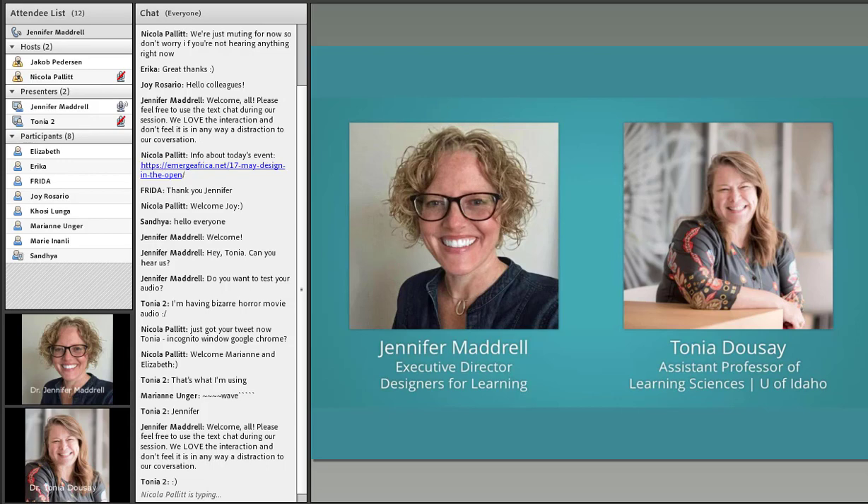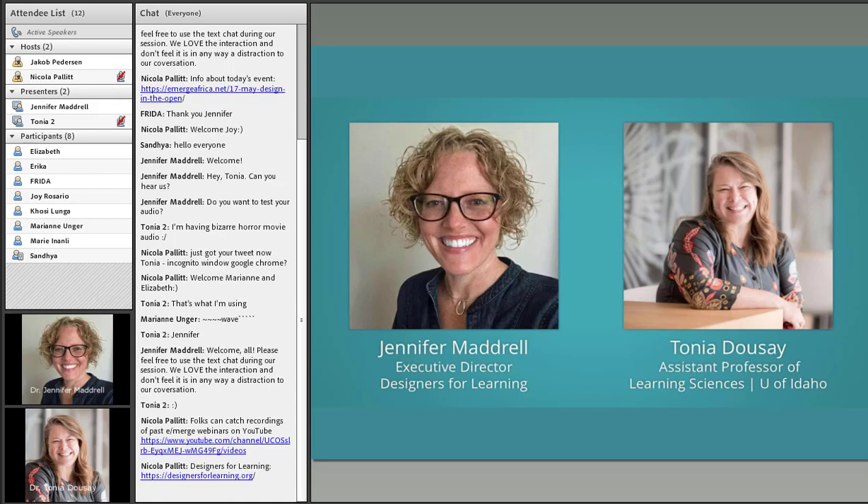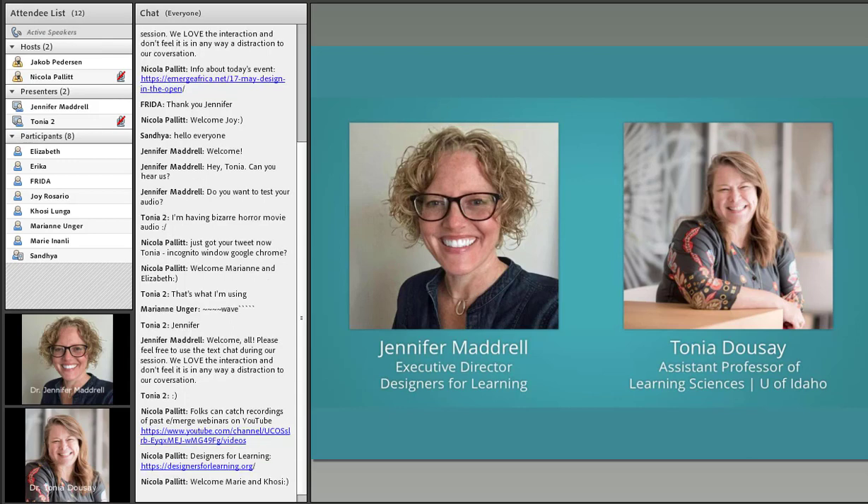Tonya and I worked on course development for a class called Design in the Open. Tonya is a teacher; I work for a non-profit where we give folks experiential learning opportunities to gain instructional design experience. I receive multiple questions a week about how to cultivate a professional presence. It's one thing to take courses that give you theory and research, but when you're new to a field and trying to make a mark, what can you do to put yourself out there and make it available for employers or collaborators to find you? There isn't a single answer — it's really a more holistic approach.